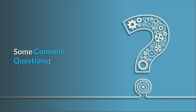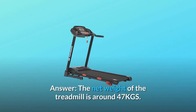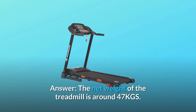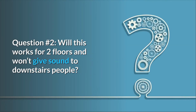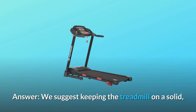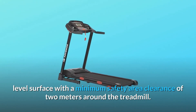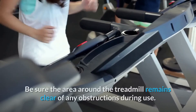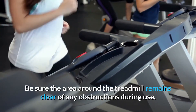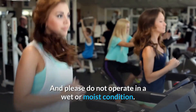Some common questions. Question 1: What is the product weight? The net weight of the treadmill is around 47 kg. Question 2: Will this work on two floors without giving sound to downstairs people? We suggest keeping the treadmill on a solid, level surface with a minimum safety area clearance of 2 meters around the treadmill. Be sure the area remains clear of obstructions and do not operate in wet or moist conditions.